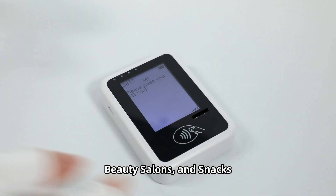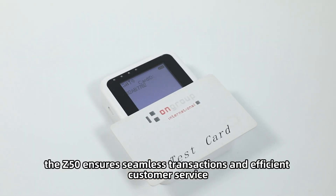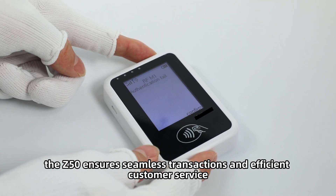Tailored for supermarkets, beauty salons, and snack bars, the Z50 ensures seamless transactions and efficient customer service.